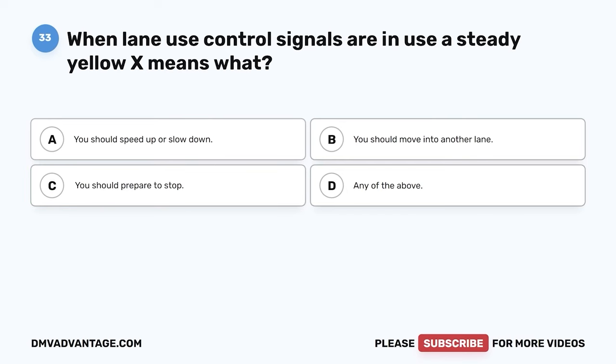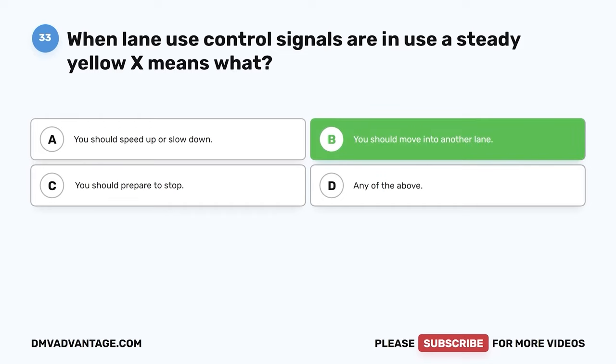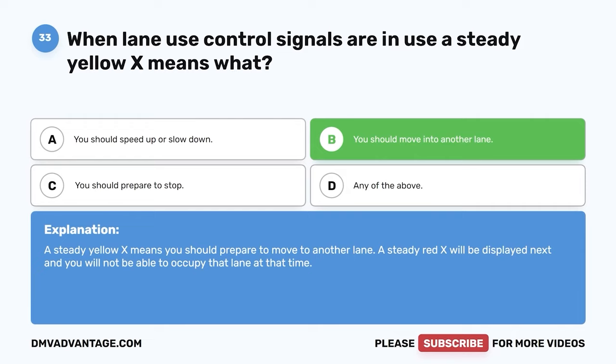Question 33: When lane use control signals are in use, a steady yellow X means what? A: You should speed up or slow down. B: You should move into another lane. C: You should prepare to stop. D: Any of the above. The correct answer is B, you should move into another lane. A steady yellow X means you should prepare to move to another lane, as a steady red X will be displayed next and you will not be able to occupy that lane.